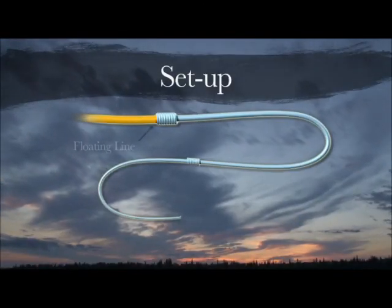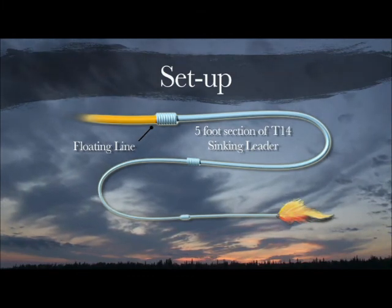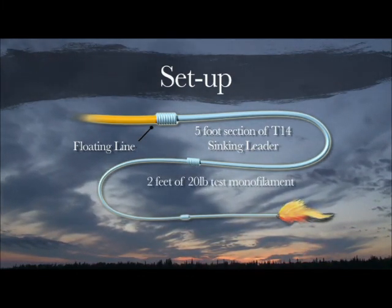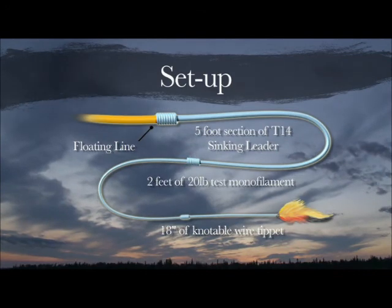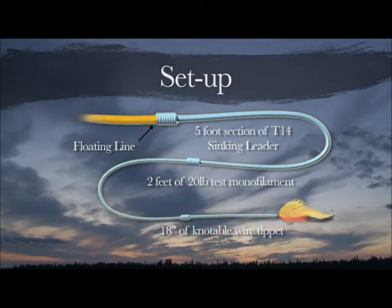The setup for pike was a floating line to a five-foot section of T-14 sinking leader. Attached to that was two feet of 20-pound test monofilament, and a must-have is another 18 inches of knottable wire bite tippet, and then the fly. The knottable wire bite tippet is a must when fishing pike.